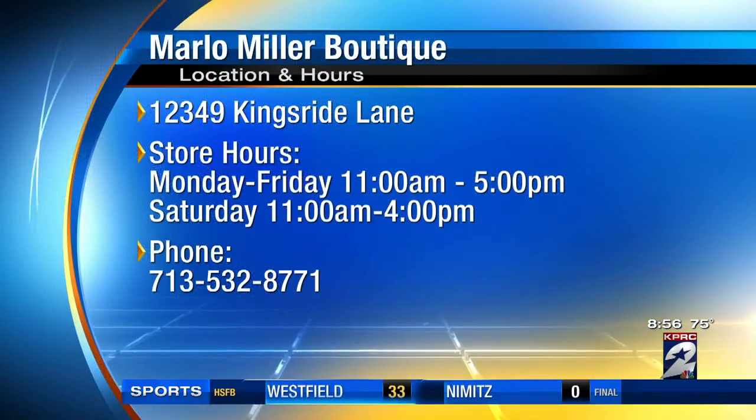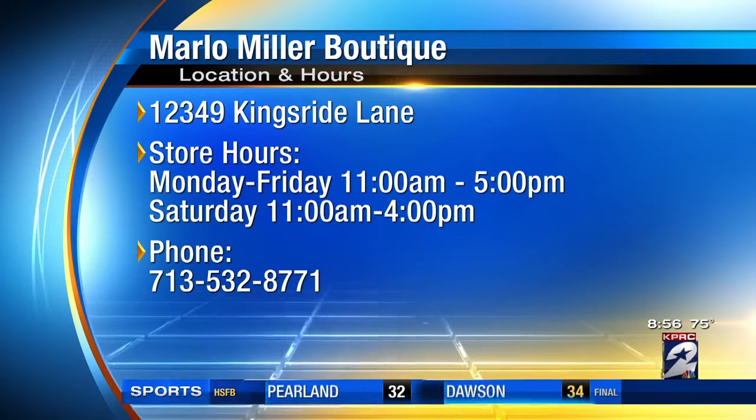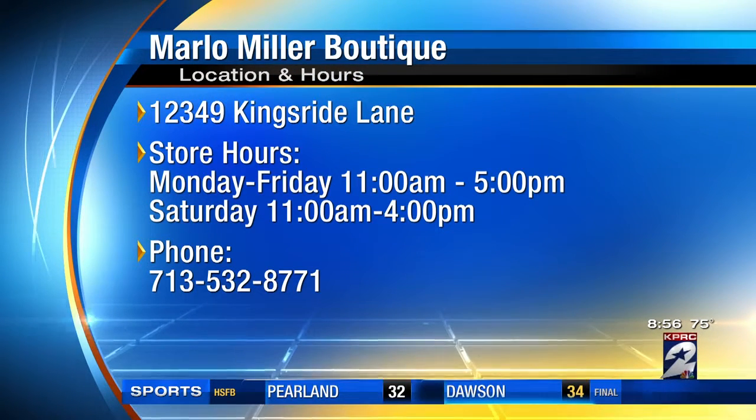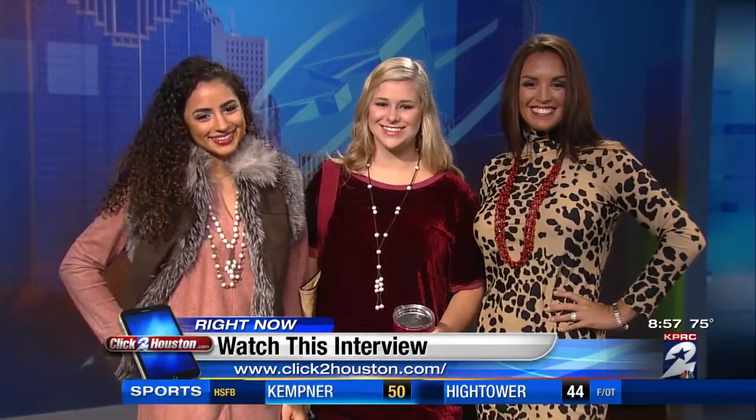Marlo, let's give folks the location of your store, hours, and all that info. We are right behind Memorial Hermann Hospital, and we're open from 11 to 5 Monday through Friday and 11 to 4 on Saturday. We're going to post all this info in a replay of this interview online at click2houston.com, posted after the show under the video tab on the homepage. Thank you again for coming. There's another look at those lovely ladies — go out there and get your fall fashions!